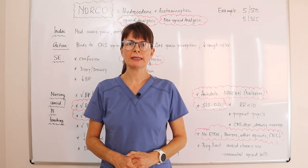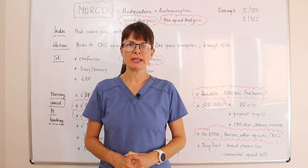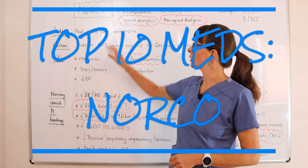Welcome to Nursing School Explained and another video in the top 10 most commonly prescribed medications. Today we'll go over Norco.